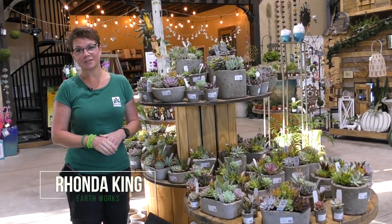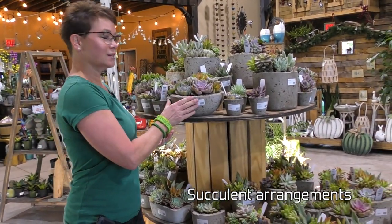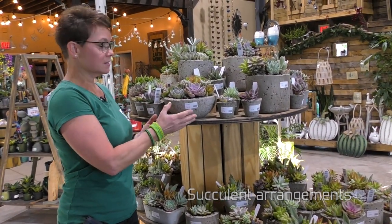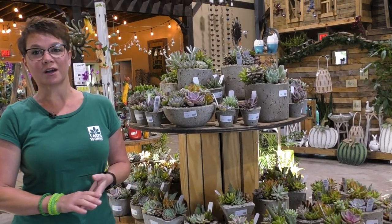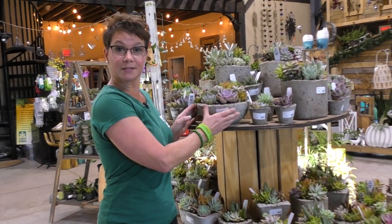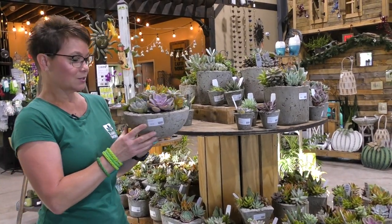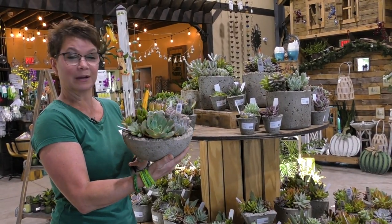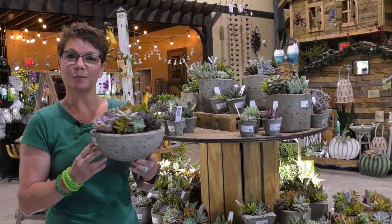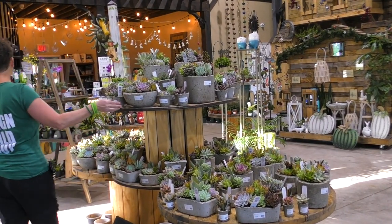It's Rhonda King, and I'm inside the garden center at Earthworks. This morning I wanted to show you our brand new succulent shipment. These succulents are in arrangements in pottery called hyper tufa — a cement mixed with sphagnum moss to make it look like cement but lighter than an actual cement piece of pottery. Succulents need a bright spot in your home and not a lot of water. Matthew, these are really well priced.